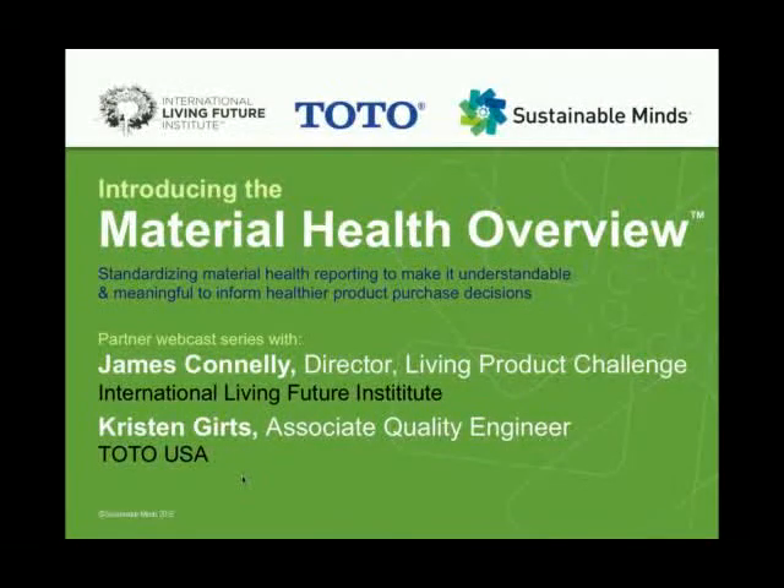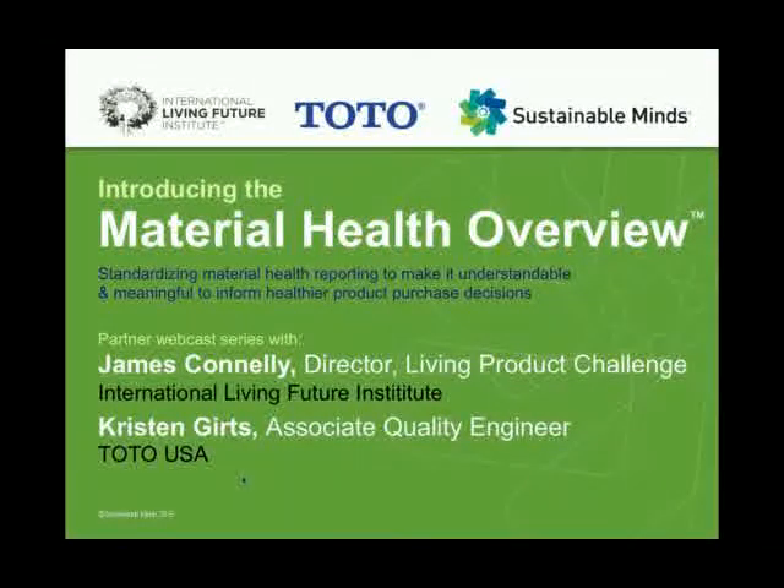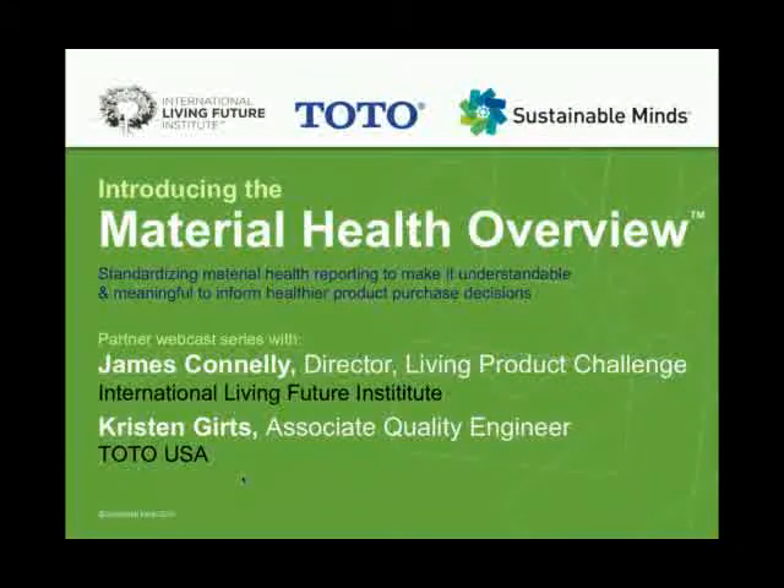We are super excited to have as our guest James Connolly from the International Living Future Institute along with our friend and best customer Kristen Gertz from Toto USA. We're here today to talk about the introduction of our new product, the Material Health Overview, and how Sustainable Minds, Toto, and the International Living Future Institute have come together to create a simple and very powerful product transparency disclosure and marketing tool that meets the demand of today's product transparency requests and makes that information understandable, meaningful, and easy to use.